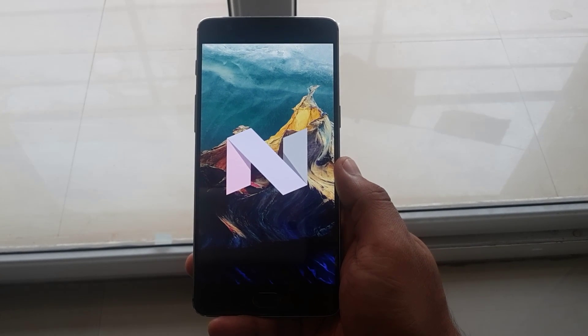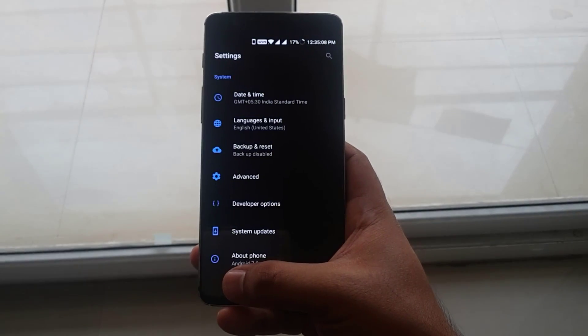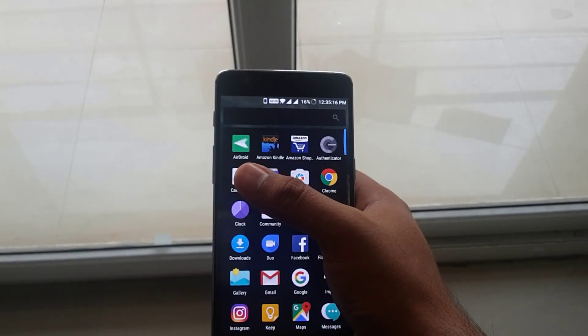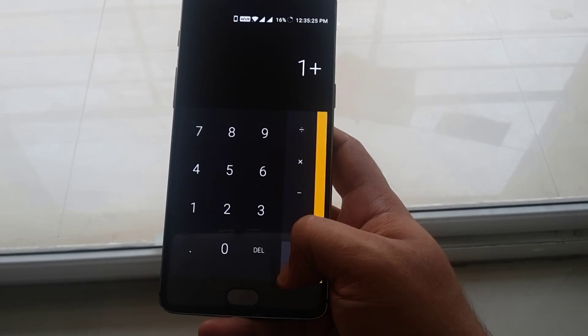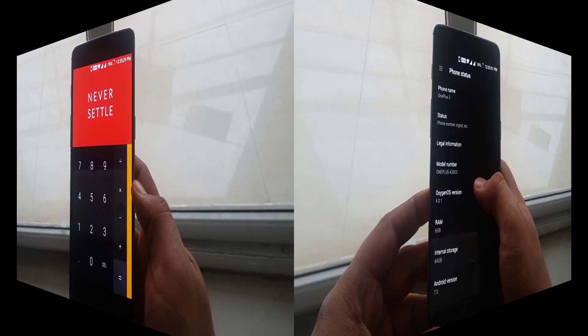What is up guys, Sky here back with another video. Before I dive into the updates, I would like to show you an easter egg which you can see in the calculator app. When you type 1 plus and then press equals, OnePlus shows you their tagline 'Never Settle' with a beautiful animation.